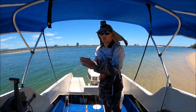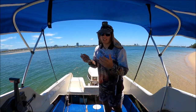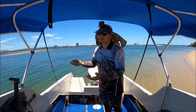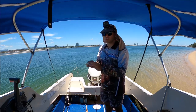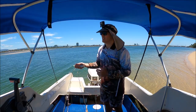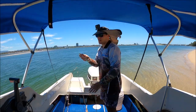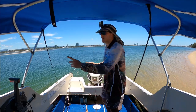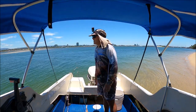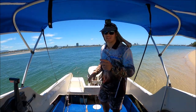Just a tip for you: with whiting, they're a schooling fish, and if you hook one and lose one it can sometimes spook the school. Also, if you catch an undersized one and release it, it can also spook the school. So we're fishing down this way — I'm going to release this undersized one, but I'm going to chuck it up the other way so that gets away from the school and hopefully doesn't spook them. There's a tip for you.